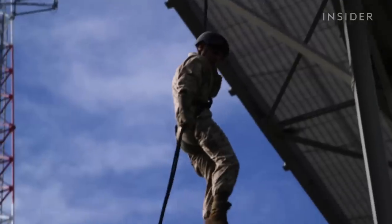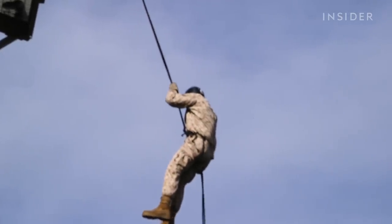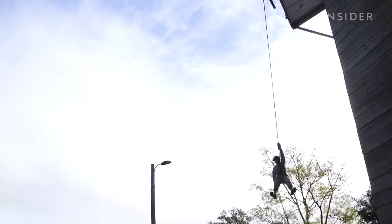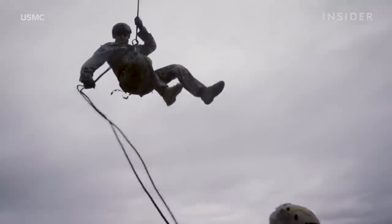Recruits learn two different types of rappelling techniques, the first of which is known as fast roping, where the recruit quickly descends using a thick rope. As Marines, we use fast roping techniques to get as many troops into the fight off of a helicopter as fast as possible.